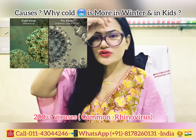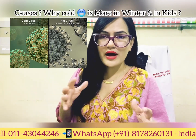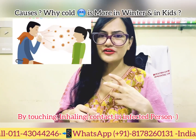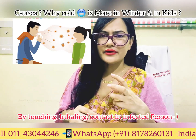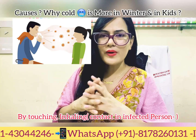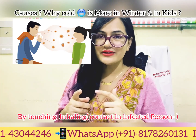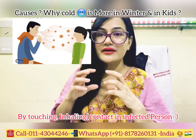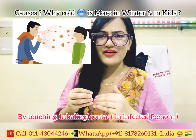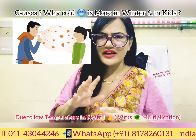Common cold is highly contagious. If you are in close contact with an infected person and that person coughs or sneezes, droplets containing viruses are released. You can catch the infection through breathing, inhaling, or touching. Once the viruses enter your body through your nostrils, mouth, throat, or eyes, they multiply in your mucous membranes, and that is how you get the infection.